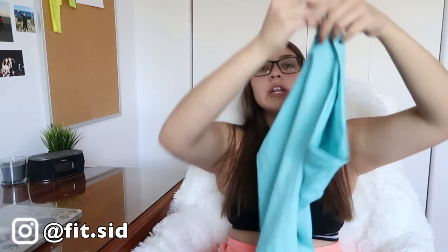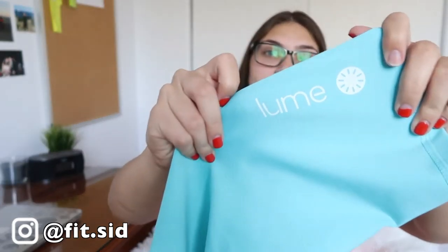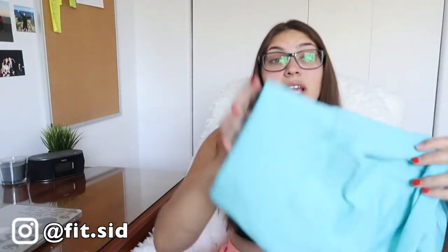A couple weeks ago I was sent these leggings. They're from Loom Life, or Loom, or Loomy — I'm not 100% sure how to say this brand and I really don't want to butcher it. But they sent me capris for everything because I'm such a capri person. I do not like leggings. I like things that are not too long — like to the calf, below the calf area.